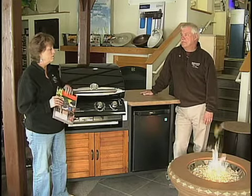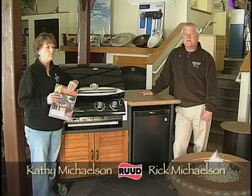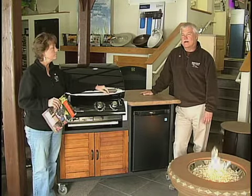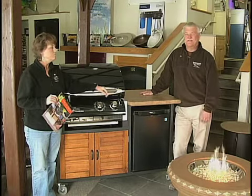Another new thing we have are UV lights for water treatment. Everybody is concerned about indoor air quality, but we all drink a lot of water and we cook, so we have to be concerned that our water is potable and clean — and we can take care of that issue too.